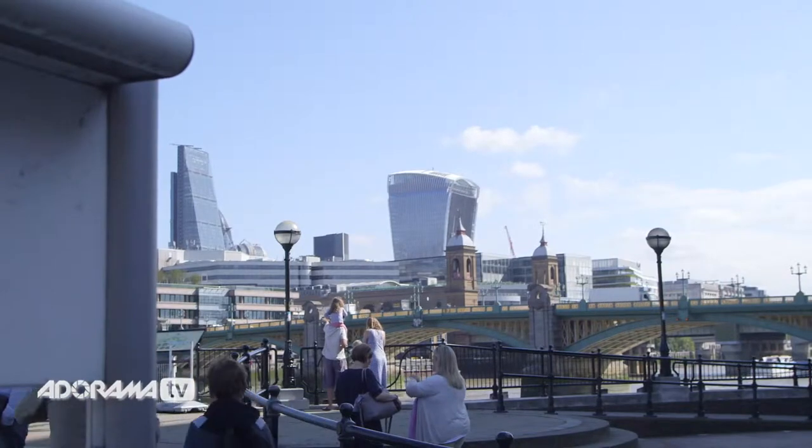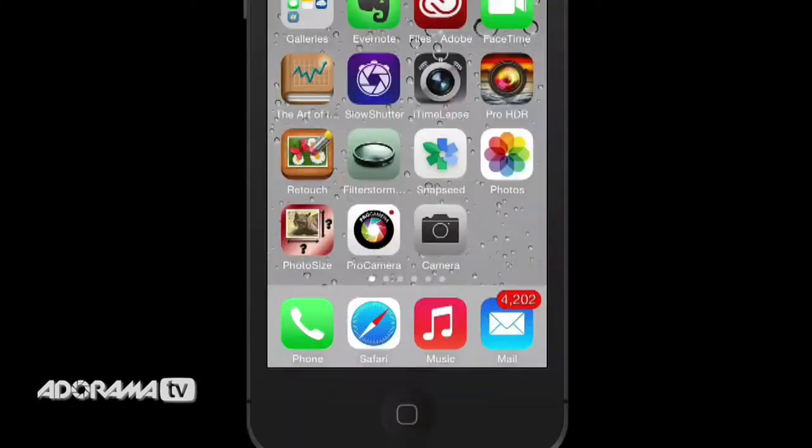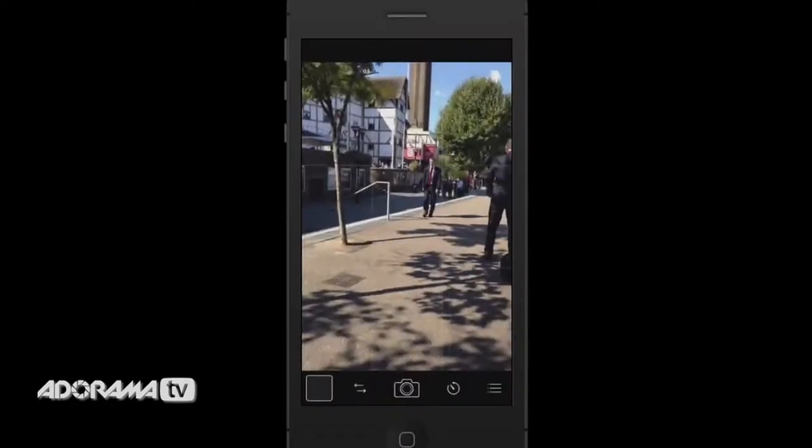One of the great things about using the iPhone for iPhoneography is the amount of flexibility you have in taking a picture. One way is using the Pro Camera app — all you have to do is touch the screen once it's open to take that shot. The other way is to use the big button at the bottom in the middle, that's the shoot button. Just press that and you can take a picture.